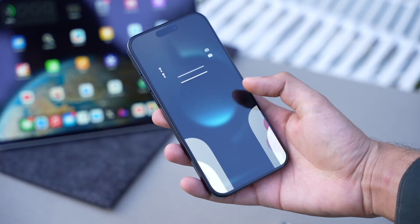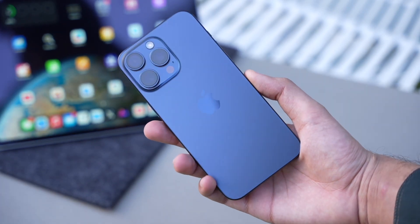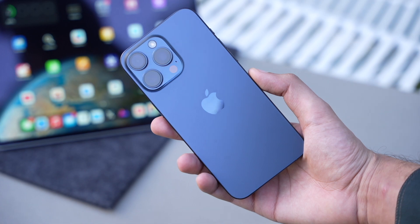I've been using the iPhone 15 Pro Max for quite some time now and these are my thoughts. This is the first Pro Max model I got after so many years.